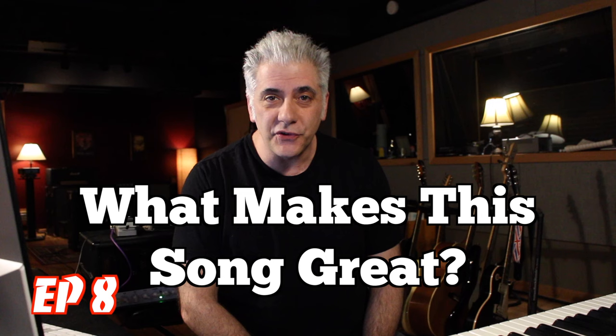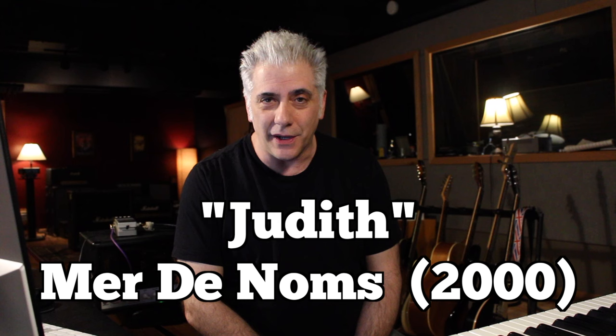Hi everyone, I'm Rick Beato. On today's Everything Music, we have What Makes This Song Great, Episode 8. The band we'll be featuring today is A Perfect Circle and the song is Judith. Let's get started.